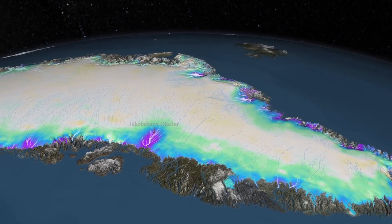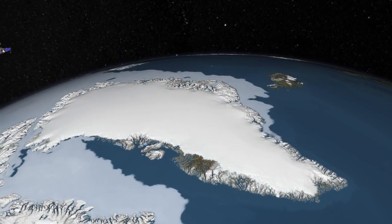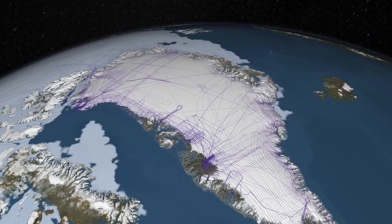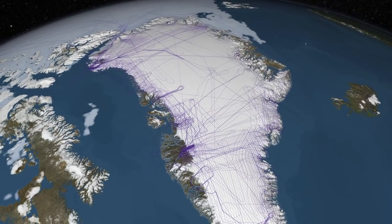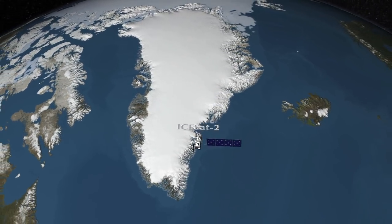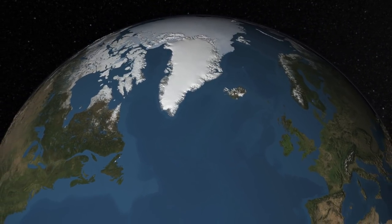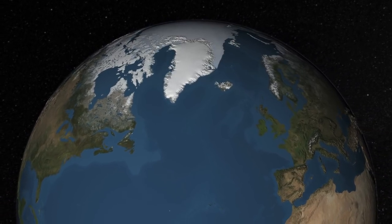The ice sheet's response to climate change has been both more rapid and much more complex than we would have thought a few decades ago. Over the last 10 years, starting with the first ICESat satellite and continuing with Operation IceBridge, NASA missions have increased our understanding of the ice sheet's response to environmental changes. Future IceBridge flights and the launch of ICESat-2 will continue to help us better understand how the ice sheets respond to a changing climate, and ultimately help us more accurately project how much they might contribute to sea level rise.